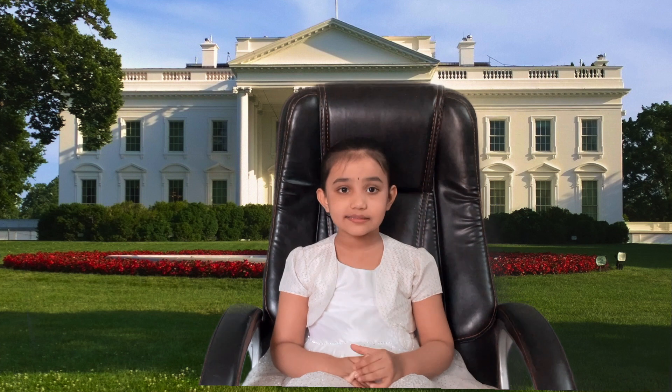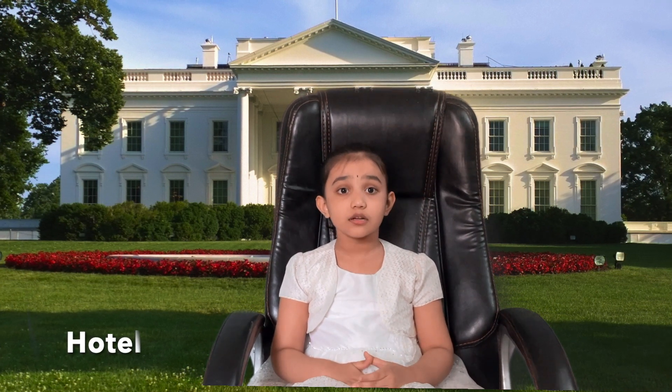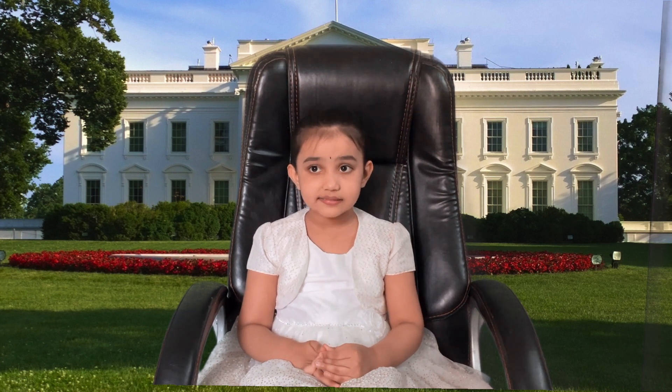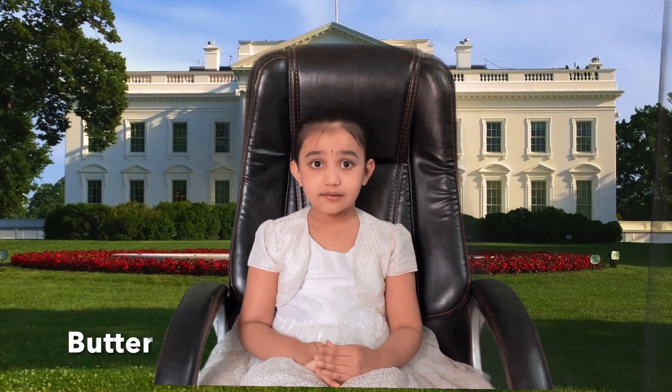The next word is hodl, follow on me, hodl. Hodl are very useful for eating or buying food. The next word is butter. You know why butter is useful for cooking and making jam.